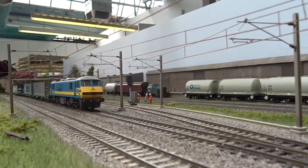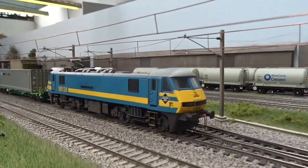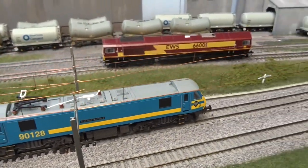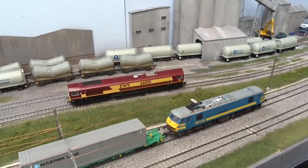91-28, a reworked Hornby model in Belgian Railways colours, leads a northbound freight, as EWS livery Class 66 001 rests between duties in the cement works loop.